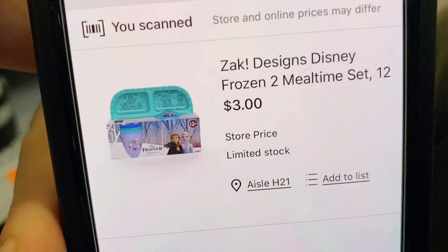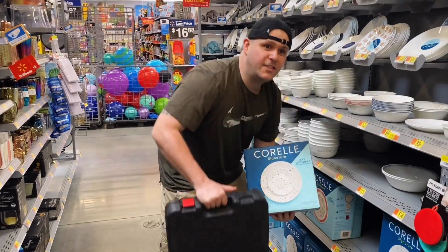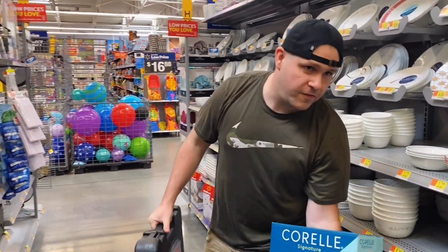This thermos-style container for warm items — Super Chilly — is only $7, also on secret hidden clearance. A Frozen-themed set scans at $7 as well. There's also a Zach mail time set at only $3, not marked at all. I came back to buy the Corelle set and spotted a woman looking at it — I let her know it scans for $25, not the $44 on the tag.